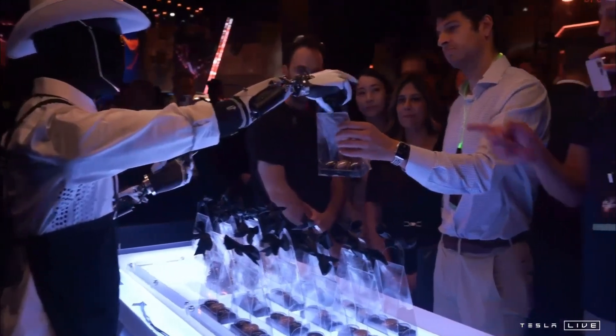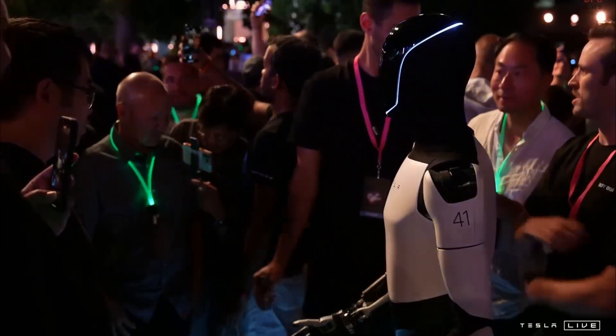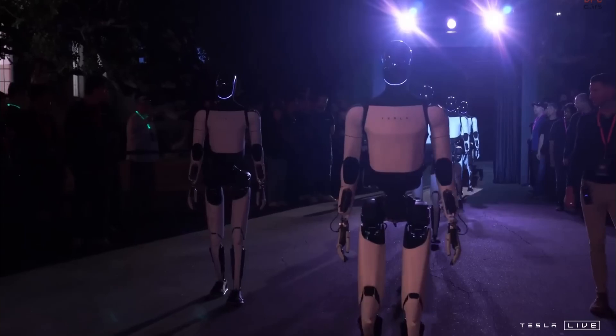Although Optimus is still being refined, Tesla envisions a future where it can manage several tasks, making daily routines simpler and freeing up time for individuals to focus on more personal activities.